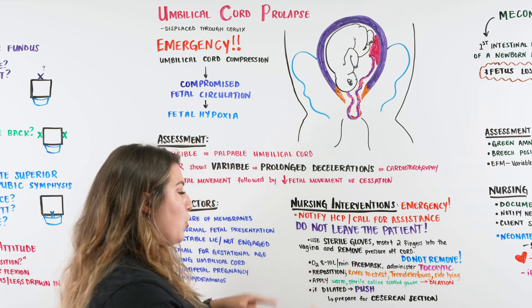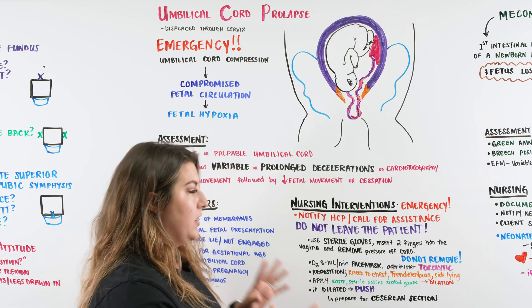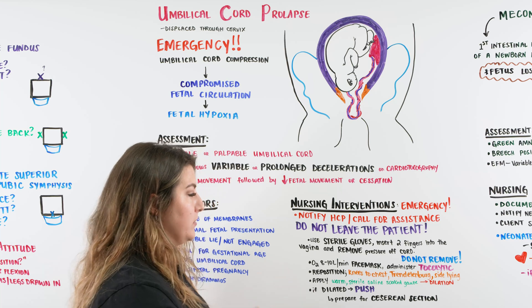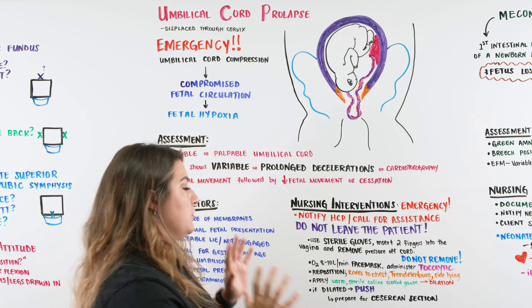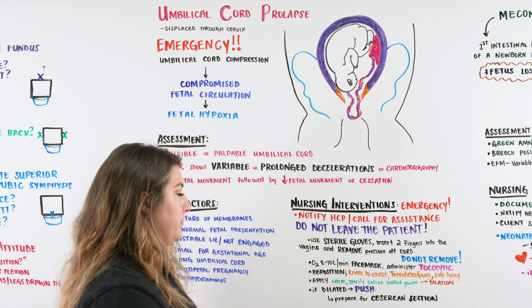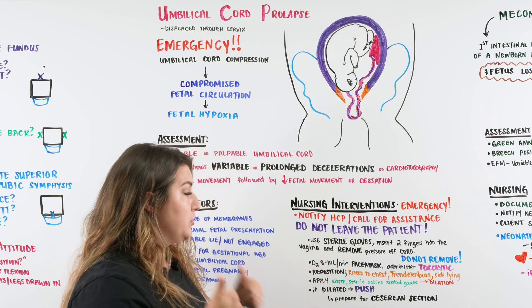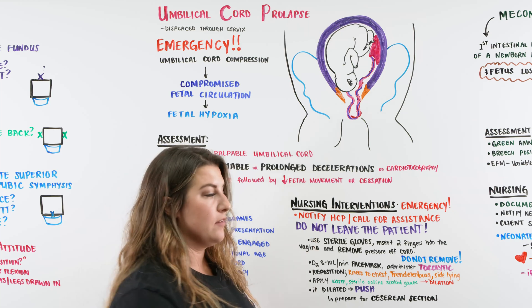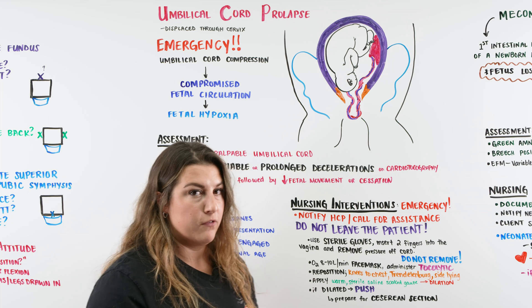If you're responding to this emergency but aren't the person holding compression off the cord, other things need to be done. Apply a warm, sterile, saline-soaked gauze — we want to keep the umbilical cord vasodilated and open so we can still perfuse to baby as much as possible. Give oxygen via face mask at 8 to 10 liters to mom. We can also administer a tocolytic and reposition mom into a knees-to-chest position, Trendelenburg, or side-lying position. If mom is dilated and ready to push, then we push; if not, we go to the OR for a cesarean section.